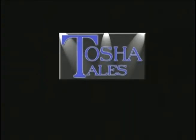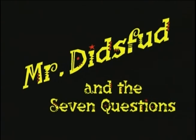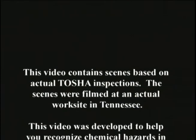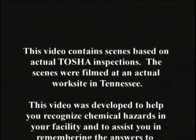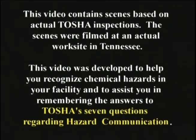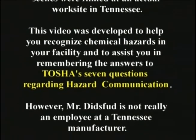TOSHA requires employers to provide information and annual training to employees about hazardous chemicals. Today, we're going to talk to an employee of a manufacturer here in Tennessee to see how much he knows about the chemicals in his workplace. This video contains scenes based on actual TOSHA inspections, filmed at an actual worksite in Tennessee. It was developed to help you recognize chemical hazards and remember the answers to TOSHA's seven questions regarding hazard communication.